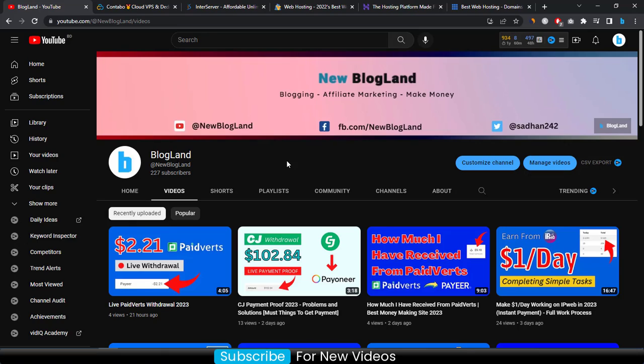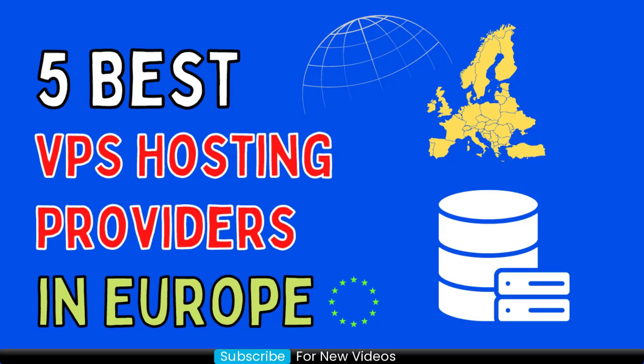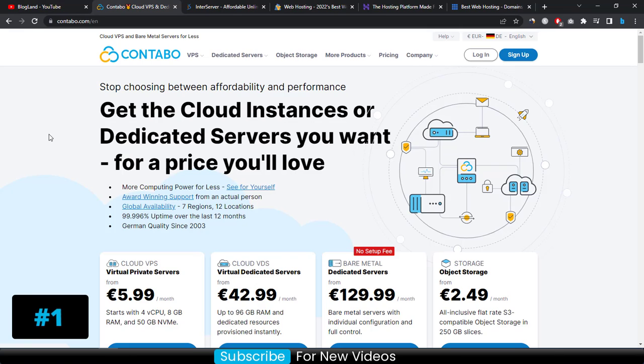Hi guys, this is Shadan from Blogland. Today I'm going to show you the five best VPS hosting providers in Europe. This is my YouTube channel — if you want to subscribe, please subscribe. I make videos on blogging, affiliate marketing, and making money online.